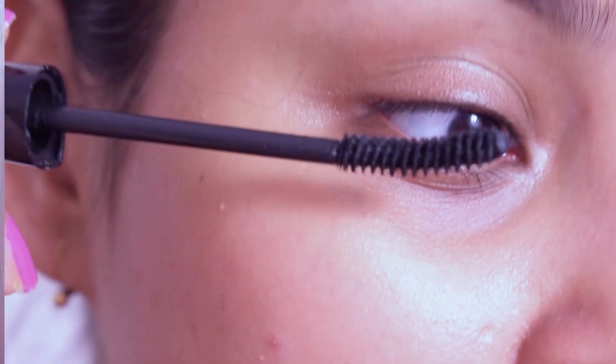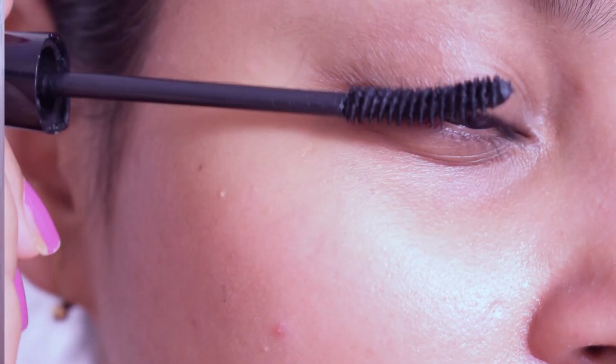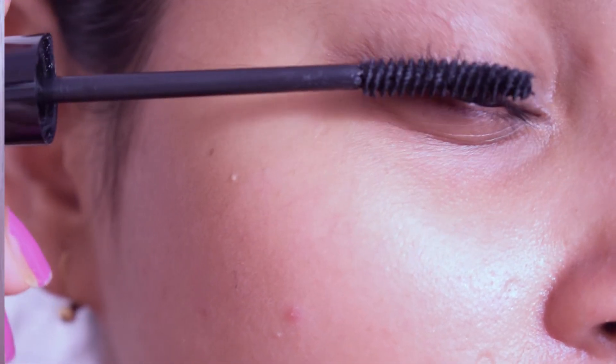The Lakme one, on the other hand, is very clumpy and does not apply uniformly. The horrible spoolie applicator makes it even more difficult to do your upper lashes or any sort of lash. It does not give you any lengthening or voluminous effect — at least I have not noticed that with this one. Plus, the formulation dries up really fast; my bottle dried up within the first three months.